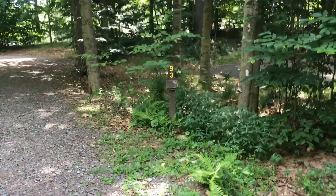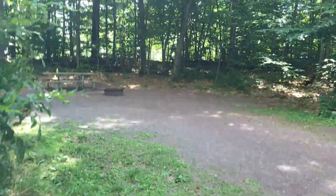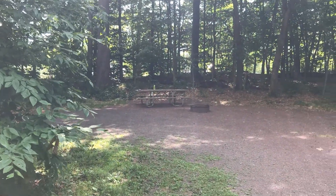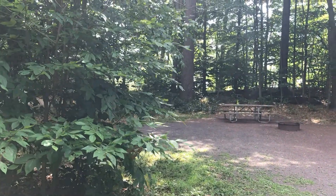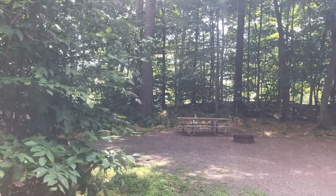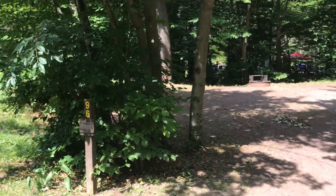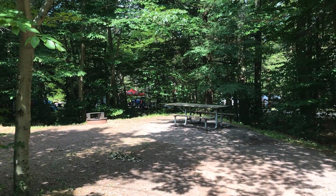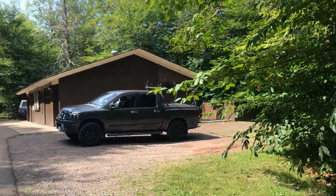So that wide open one was 93. Next to it we have 95 — shady in the morning, sunny in the afternoon. Very good, big site. Maybe some hammock possibilities in the back. Site 96 is okay, kind of open, no hammock possibilities, sunny during the day and right next to the bathroom.